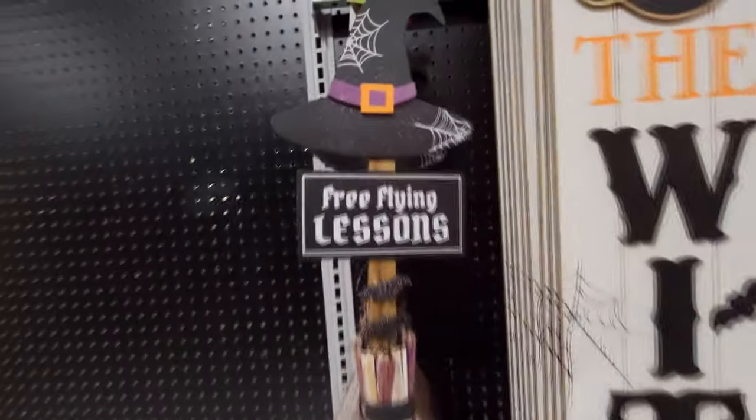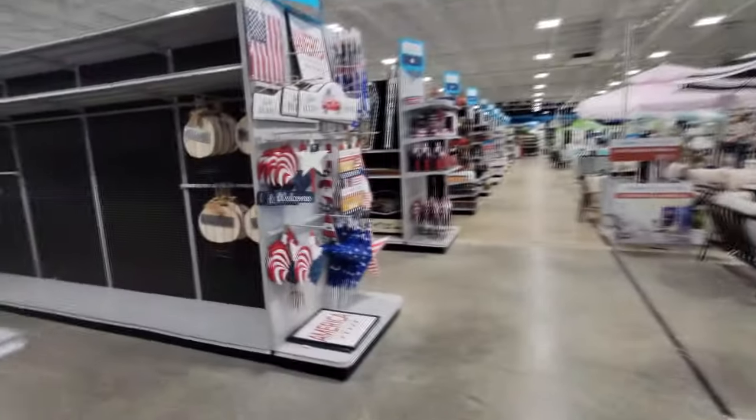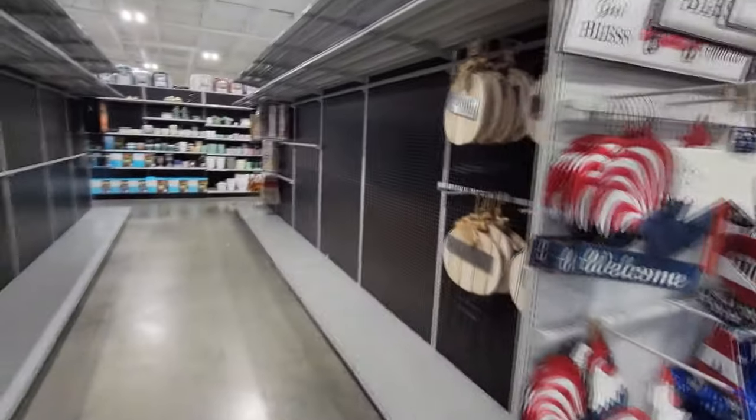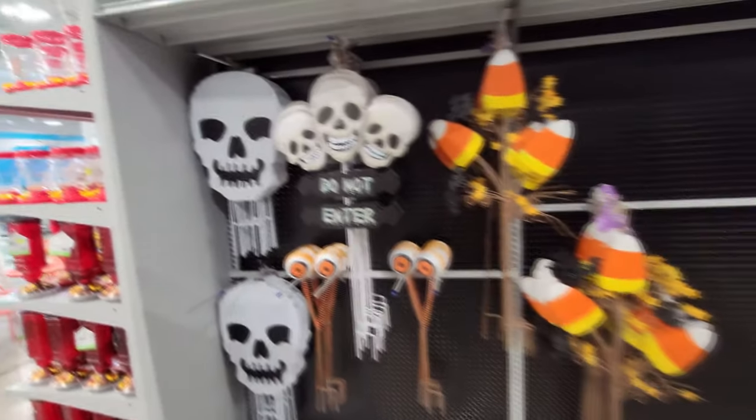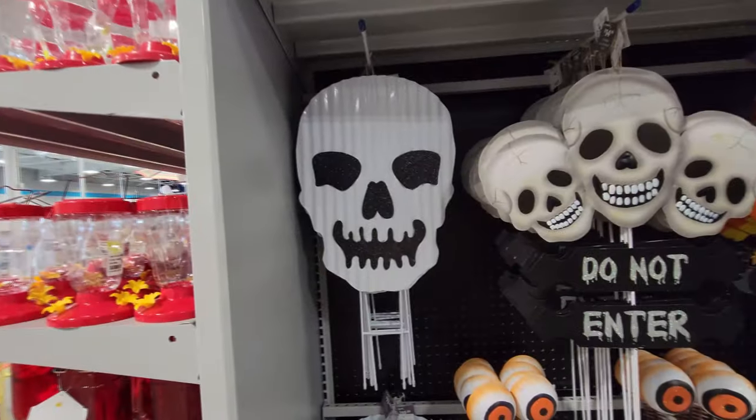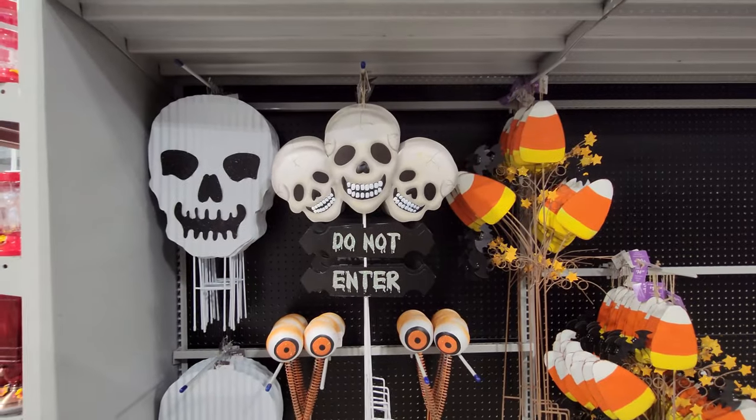And then we have free flying lessons — it's a witch hat on a witch broom. All right, let's go around the corner here. Oh, we do have a couple more things — welcome pumpkins and a couple of things down there. And I almost missed these: we have a skull and then we have a three-skull.